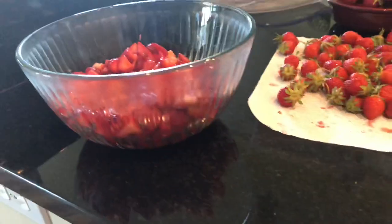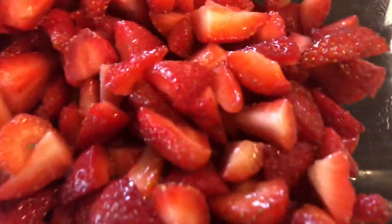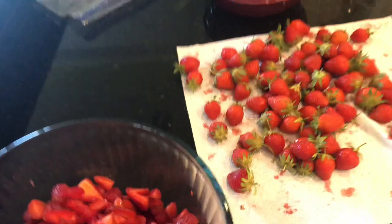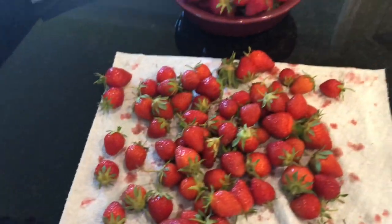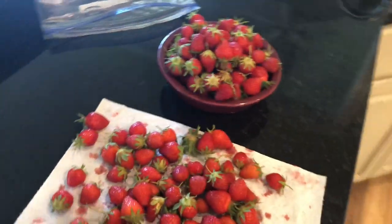Here those are, all chopped up. There's quite a few in there. Oh, they smell amazing — just picture smelling that. They're good. That's all for the strawberry harvest video.